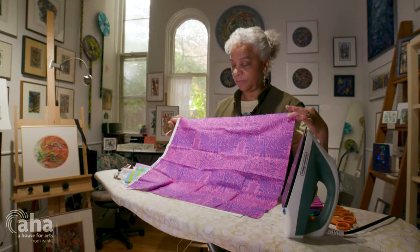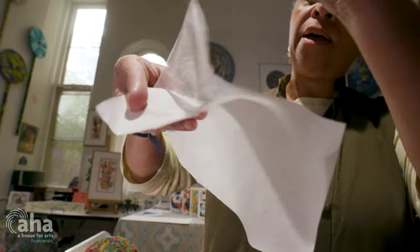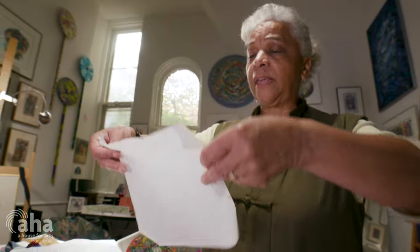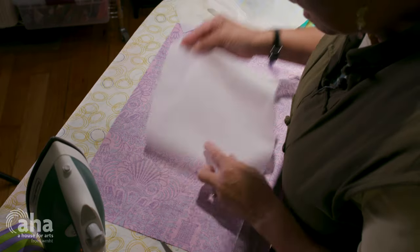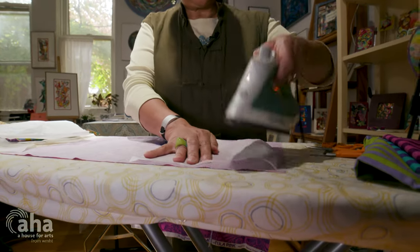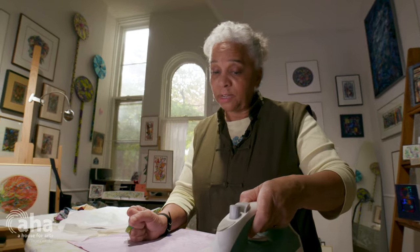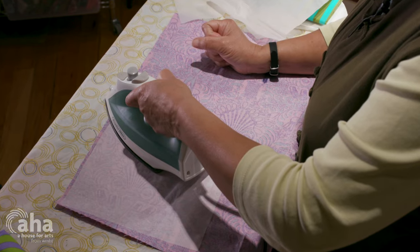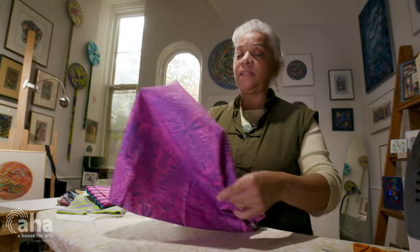They call it a fat quarter — just a little piece like this. I discovered fusible web, which is a glue that you apply on the back of fabric. You heat-fuse it with an iron. When I peel it off the paper, you can see this web — so it's called fusible web. I'm going to apply the glue side, making sure I don't put the glue on the iron. What's interesting is how soft the fabric is when you touch it, but when you have the glue behind, it nearly behaves like paper.